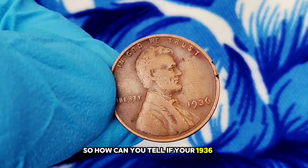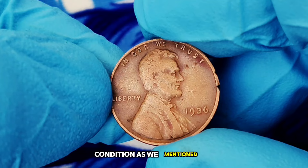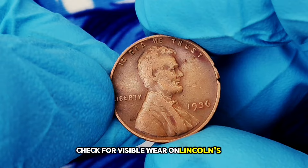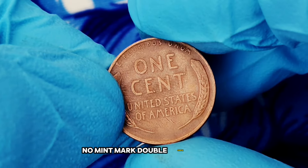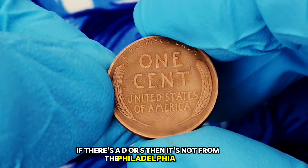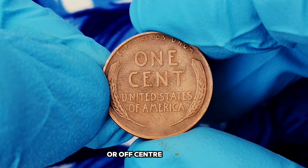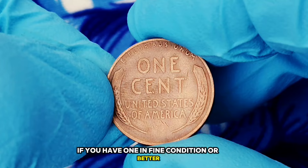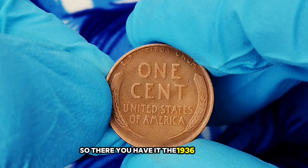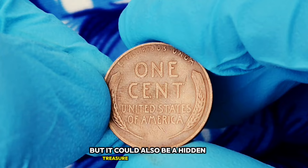How can you tell if your 1936 wheat penny without a mint mark is valuable? Here are a few things to look for. Condition: the better the condition, the higher the value — check for visible wear on Lincoln's face and the wheat stalks. No mint mark: double-check that there's no mint mark under the date; if there's a D or S, it's not from the Philadelphia Mint. Strike quality: a sharp, well-struck coin will be worth more than one that's poorly struck or off-center. If you have one in fine condition or better, it might be worth getting it professionally graded.